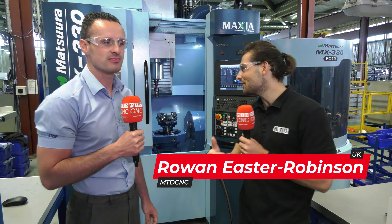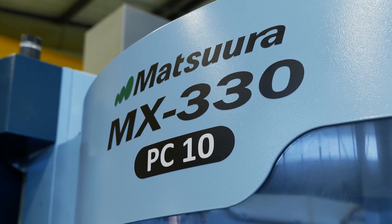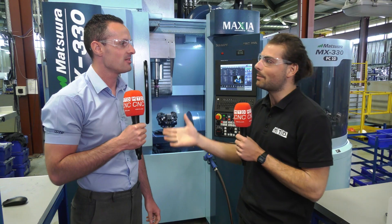We're here at DP Engineering in Redruth, just to talk about these MX-33s, which have been popping up in machine shops up and down the country. Before we talk about the MX, could you just tell us what DP do and what kind of parts you make?